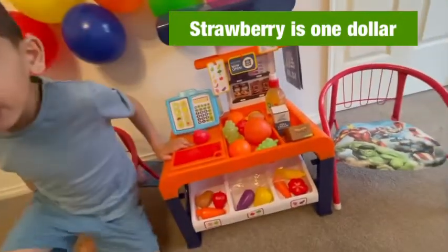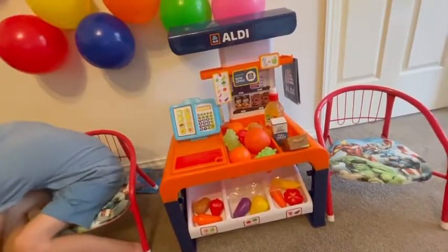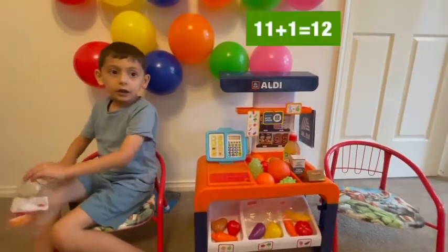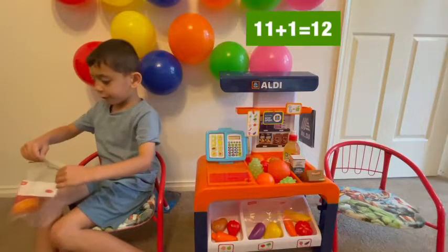The strawberry is one dollar. One dollar. Okay. Into the bag. So how much does it make? Eleven dollars for the donut plus one dollar for the strawberry makes twelve. Twelve dollars.